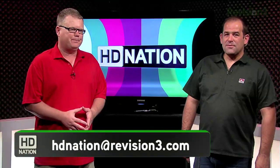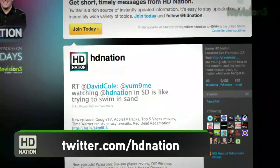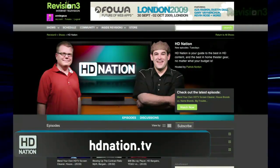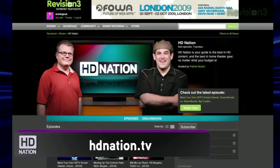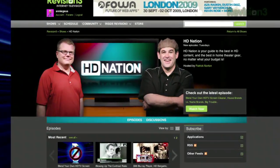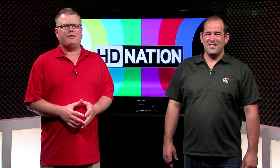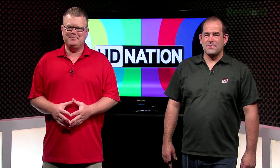We hope you enjoyed this episode of HD Nation. Send your comments, questions, or suggestions to HDNation@revision3.com. You can find us on Twitter at twitter.com/HDNation. Everything we discuss has links in the show notes at HDNation.tv. Please subscribe and watch. Until next time, thanks for watching. I'm Patrick Norton, and I'm Robert Heron — see you next week.